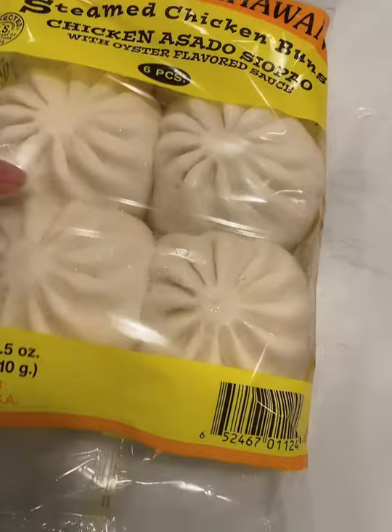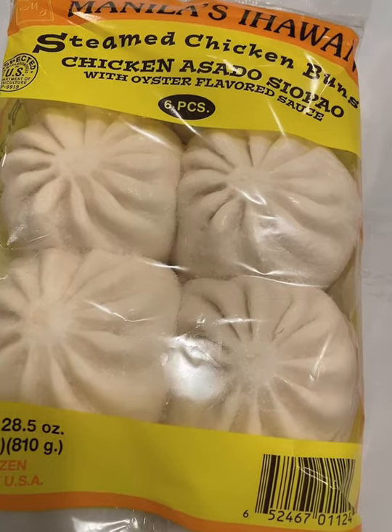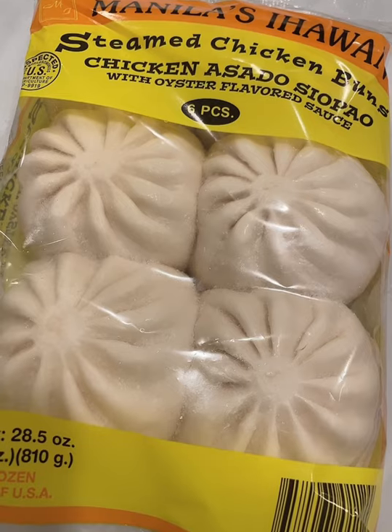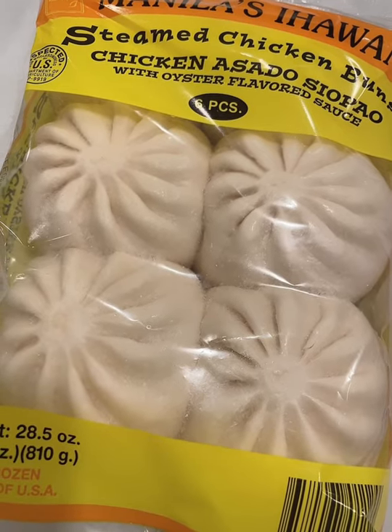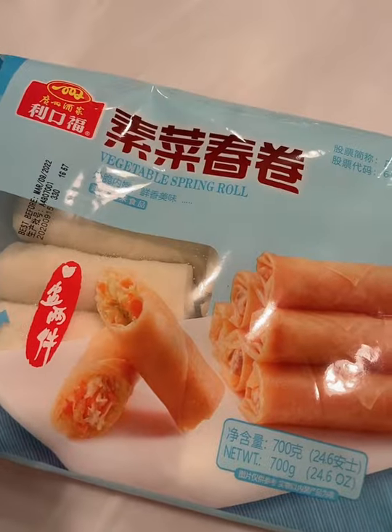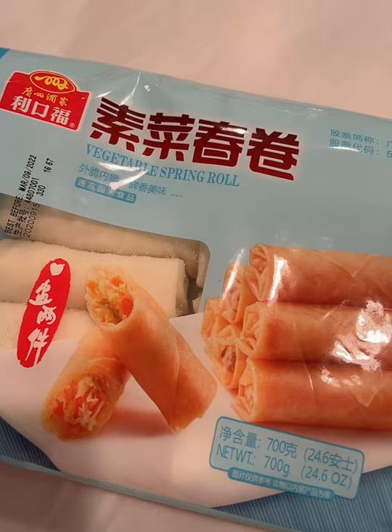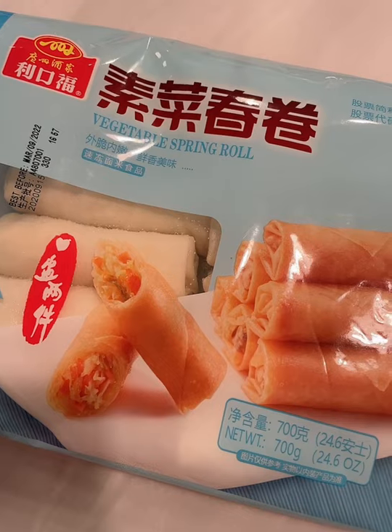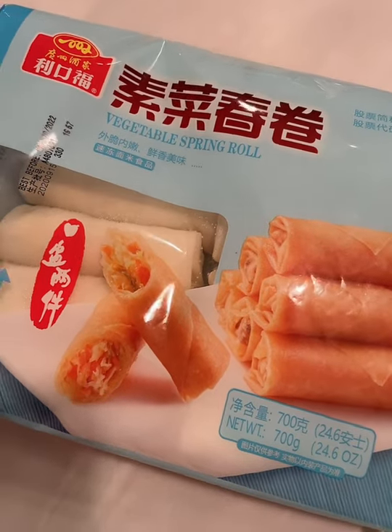Another steamed chicken buns — I don't know, it's kind of like a soft bread with stuffing inside, with a sauce. And we found this vegetable spring roll which we want to try — it's a frozen one. Almost all the foods here are frozen.